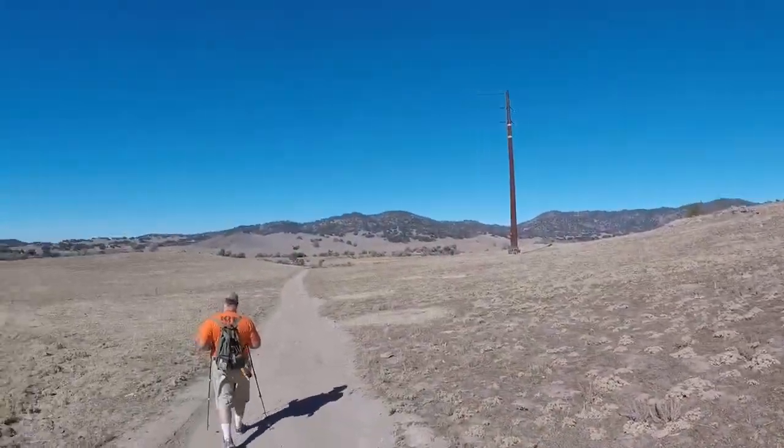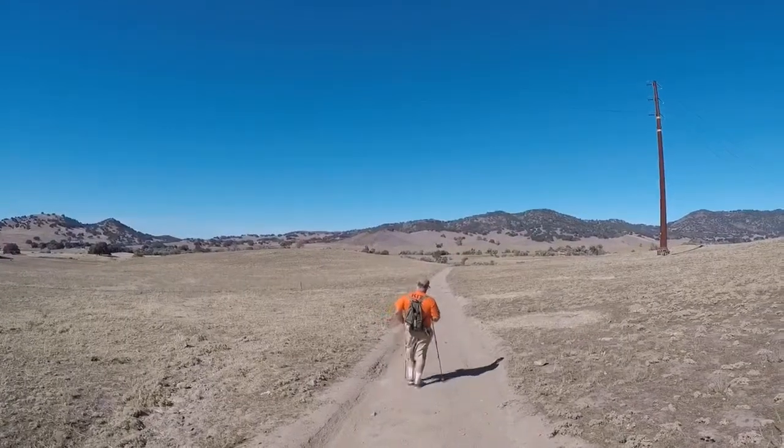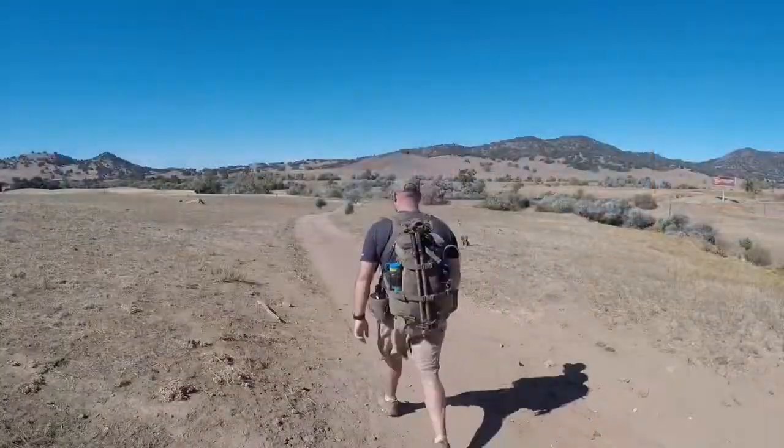This hike took us about three and a half hours. It was a great way to spend a Sunday morning, and I definitely look forward to doing it from the bottom to the top.